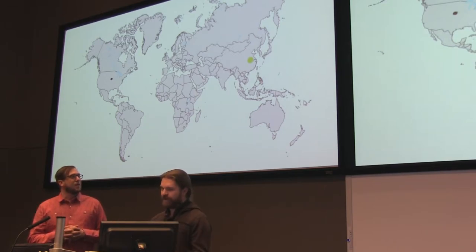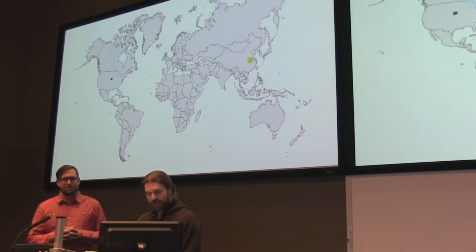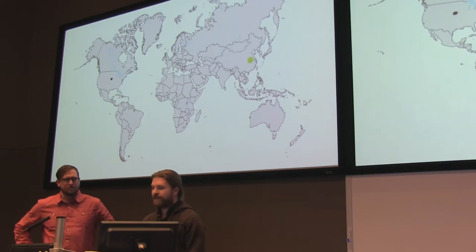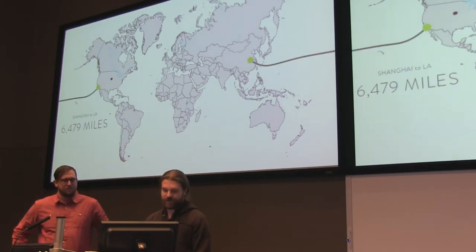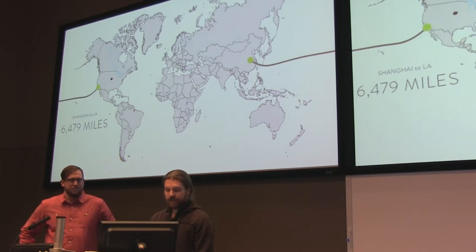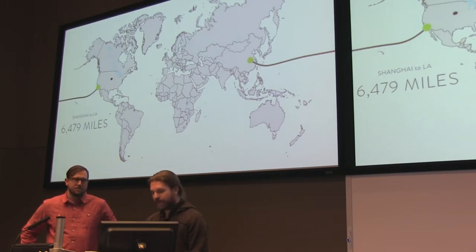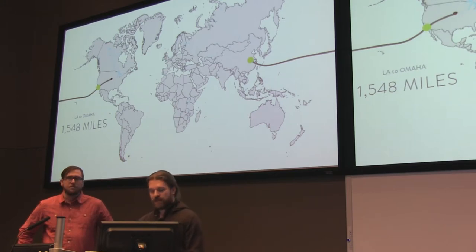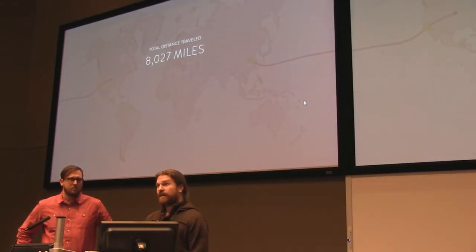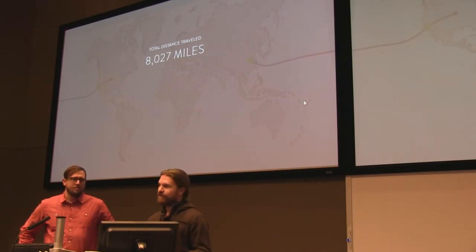It's all harvested there, manufactured there, distributed from there, and comes into the United States via big ocean freighters. That journey kind of takes away from the green aspects of the material. From Shanghai, it travels around the ocean about 6,500 miles to get to LA, which is usually where most bamboo comes in. From LA, it's an additional 1,500 miles to get to our shop — totaling about 8,000 miles.